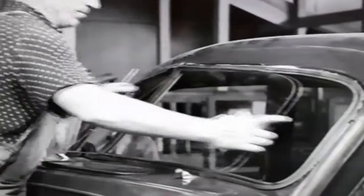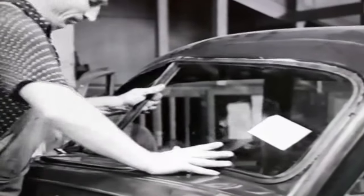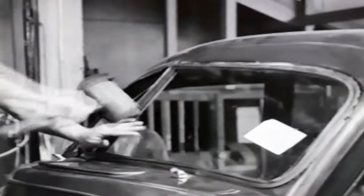The windscreen is fitted in two sections and the safety type glass enables flexibility that would be quite impossible with standard glass. Try hitting your lounge window with a mat sometime.